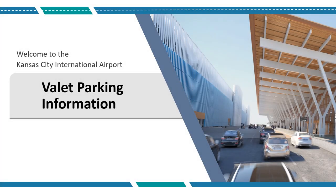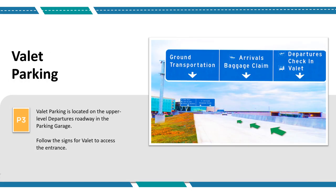Welcome to the valet parking informational video for the Kansas City International Airport. The valet parking service is located on the upper level Departures Roadway in the parking garage. Follow the signs for valet to access the entrance.